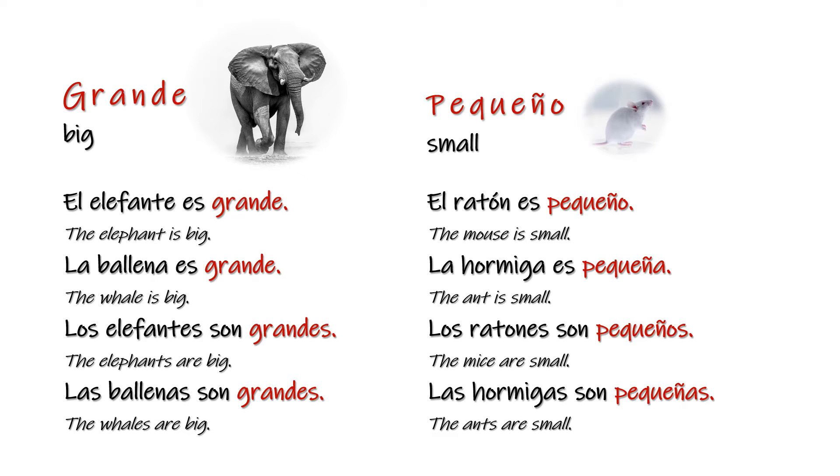Grande — big. El elefante es grande. La ballena es grande. Los elefantes son grandes. Las ballenas son grandes. Pequeño — small. El ratón es pequeño. La hormiga es pequeña. Los ratones son pequeños. Las hormigas son pequeñas.